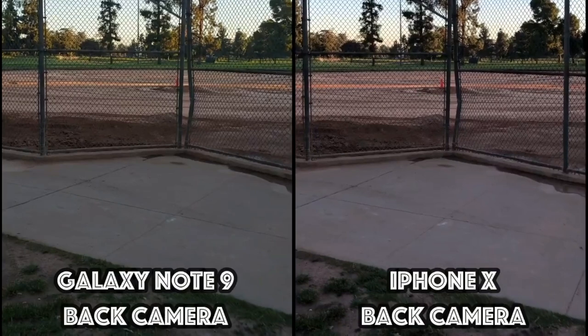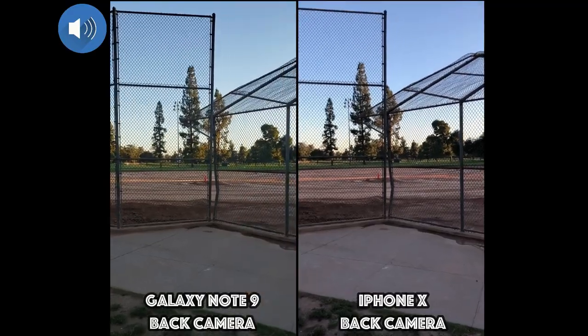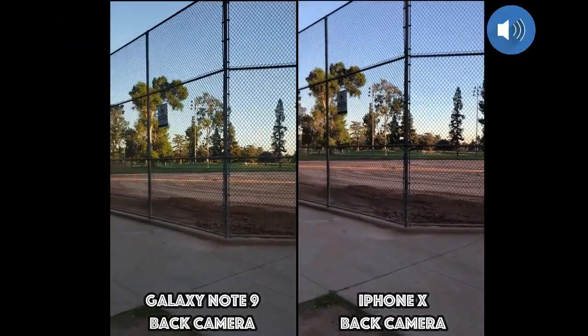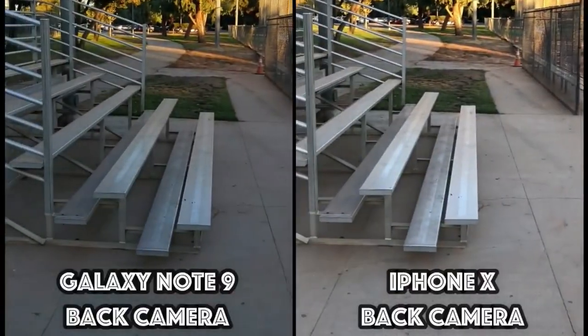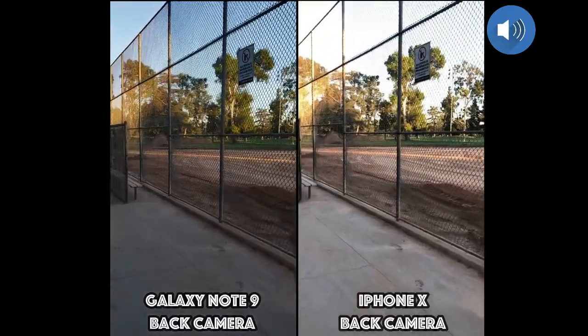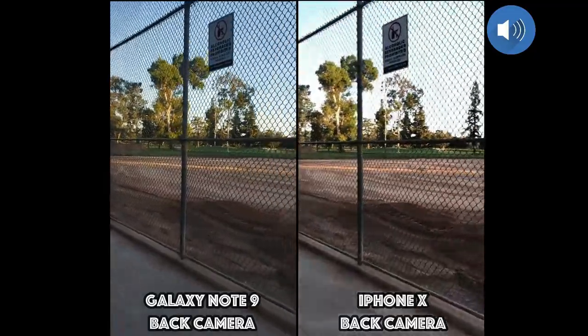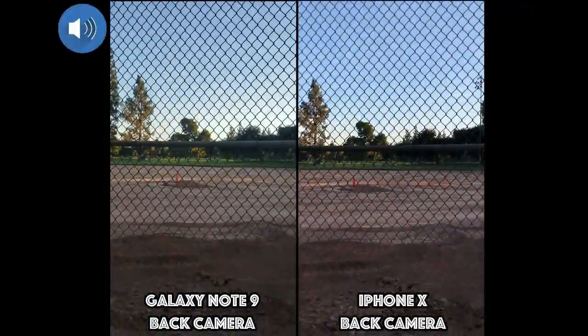Hey, what is up guys. I have my iPhone X here versus my Samsung Galaxy Note 9. Both of these phones are running at 1080p at 30 frames per second. They can actually go higher — up to 4K at 60 frames per second — but I'm running them at 1080p at 30 fps. I'm going to do daylight footage here as well as nighttime footage too.